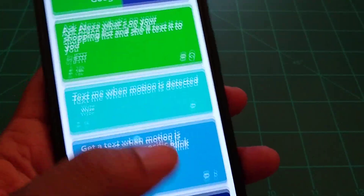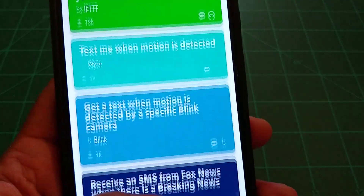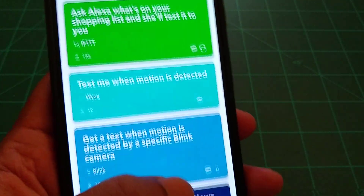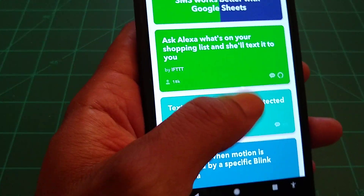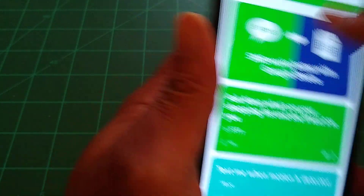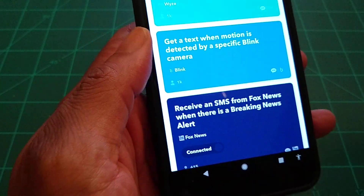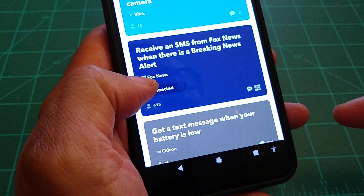With this app, these are applets for SMS — for your text messaging service, whether it's TextNow, Freedompop, Republic Wireless, Google Fi, or whatever. You can connect it to things like Google Sheets, motion alerts from Blink cameras, or receive SMS from Fox News when there are breaking news alerts.